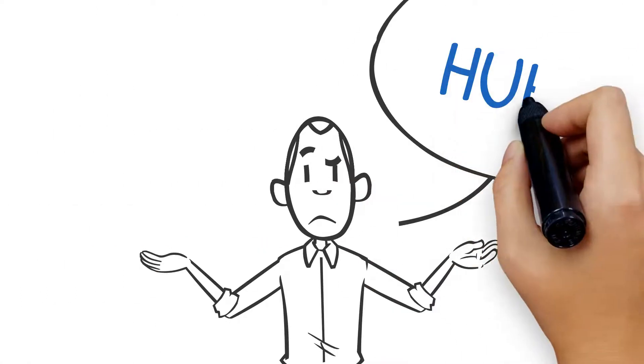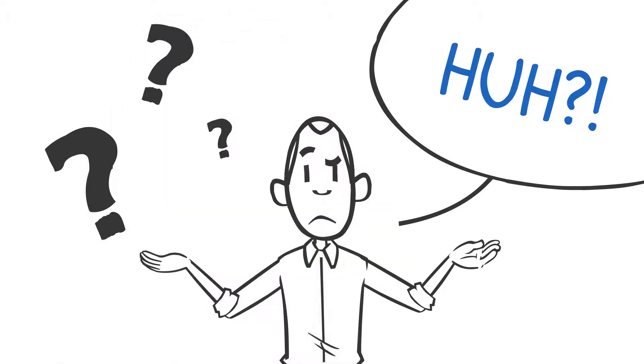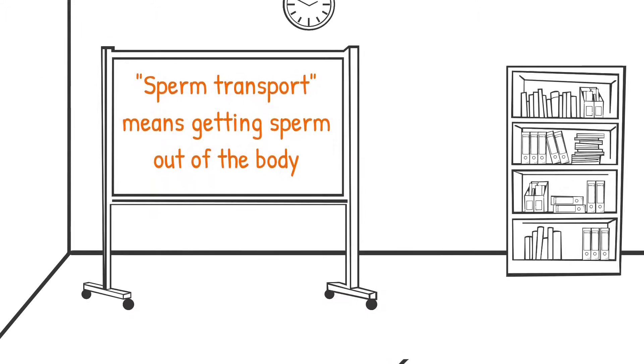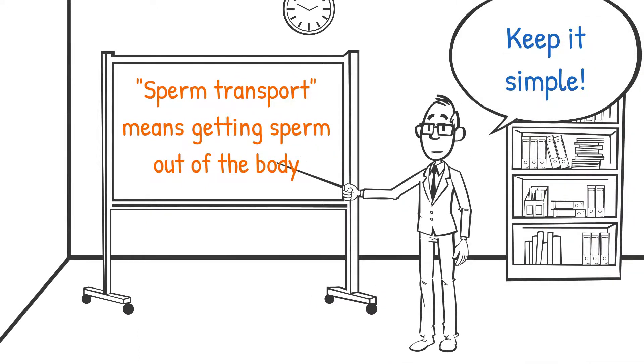That seems rather complicated, and there are a bunch of terms that you may be unfamiliar with. To keep things simple, just remember that when someone says sperm transport, they are talking about the process sperm undergoes to leave the human body.